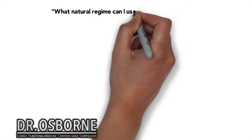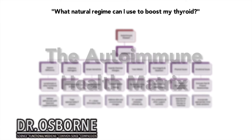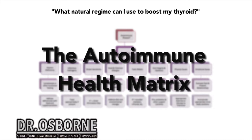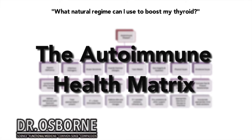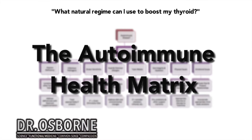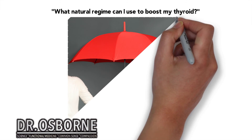A question coming in from Liat. She says: I have hypothyroidism but cannot take any meds due to mitral valve prolapse and the negative effects the meds have on my heart — what natural regimen can I use to boost my thyroid? If you can't take the medicine and you have hypothyroidism, I want to remind you of what we discussed in the summit. On day seven I gave a very lengthy two-and-a-half-hour presentation called the Autoimmune Health Matrix, where we talked about what can be done naturally to boost an autoimmune thyroid condition. You have to have a good functional medicine doctor look at those fundamental pieces.